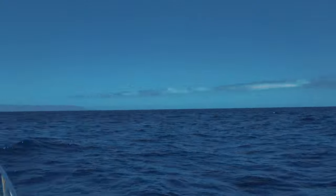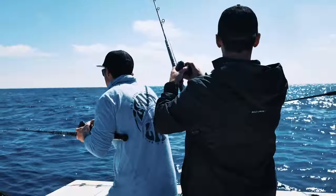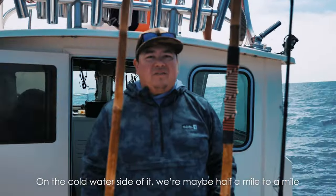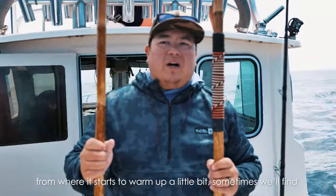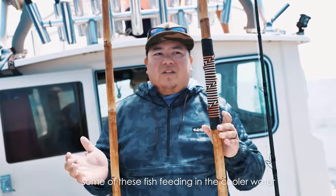This is the California bluefin right here — this is exactly what we've been looking for. What happens is they come up, they surface — we call it foaming — they make a bunch of splashes. There are a lot of fish working this area right now. Birds are starting to go over there; there's probably a big bait pile and they're blowing up on it. We're waiting for it to come back up and going to throw some baits in. On the cold water side, we're maybe a half mile to a mile from where it starts to warm up — sometimes these fish feed in the cooler water.